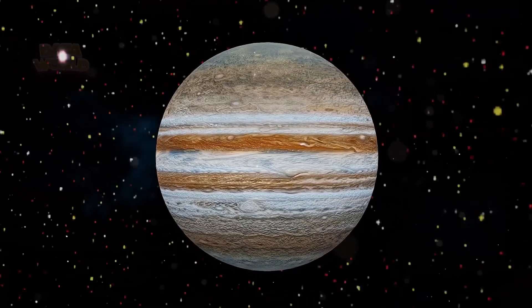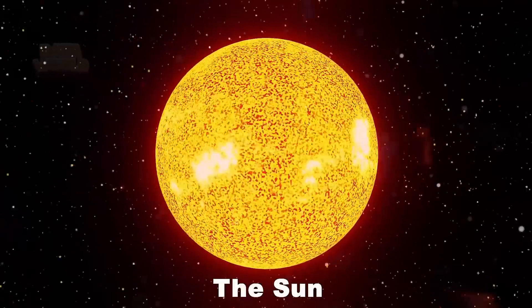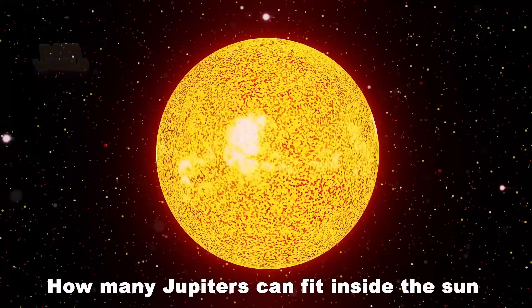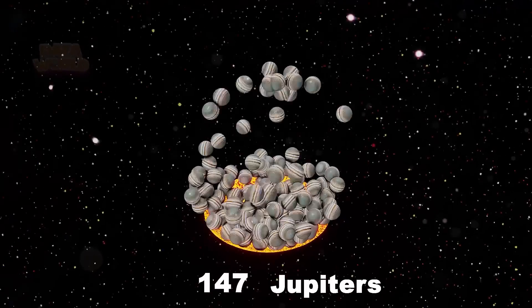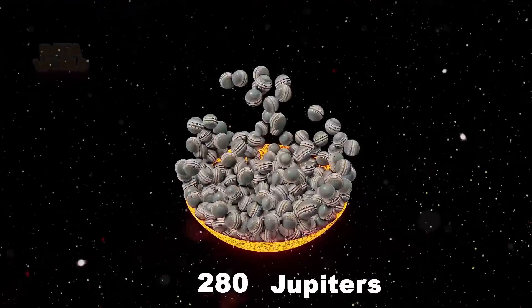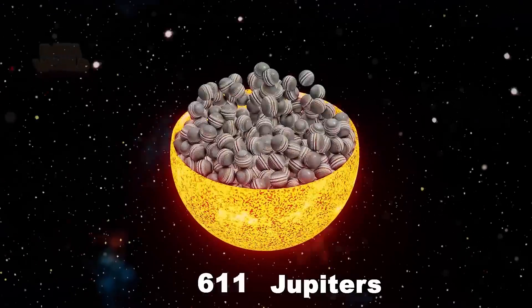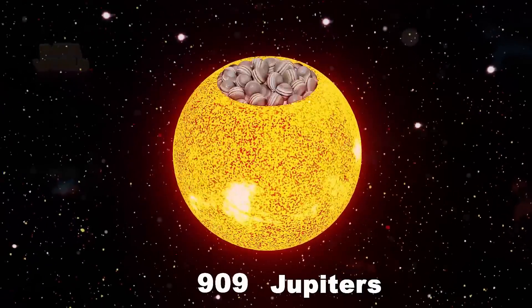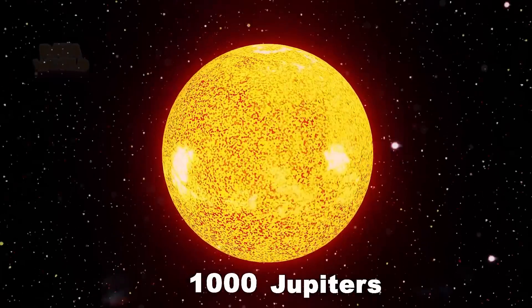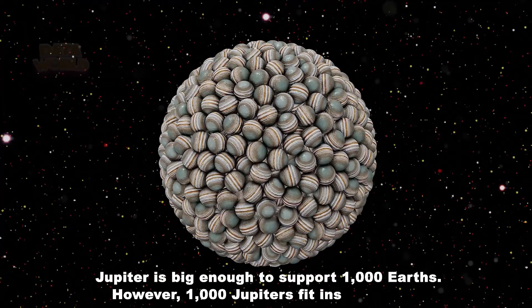How many Jupiters can fit inside the Sun? 1,000 Jupiters. Jupiter is big enough to contain 1,000 Earths. However, 1,000 Jupiters fit inside the Sun.